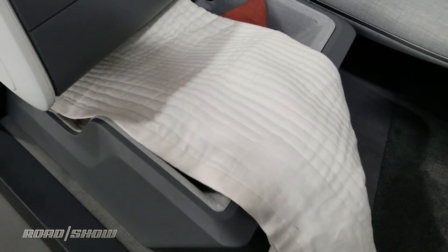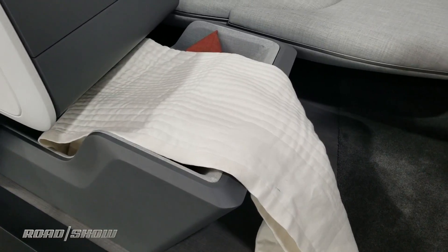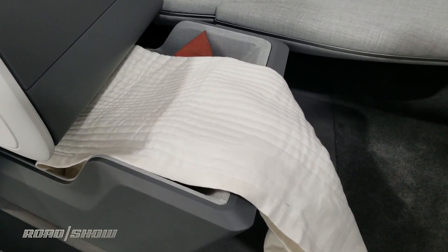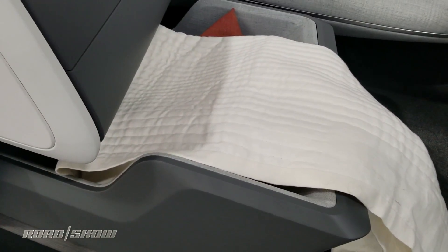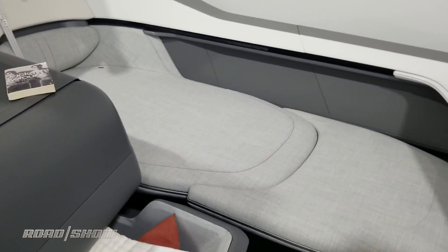This blanket will be able to keep you safe in a crash, because while this is an autonomous car, it will have to exist with real human beings on the road and there may be crashes. But this will keep you safe even if you're lying down and having a nap in this very comfortable-looking bed.